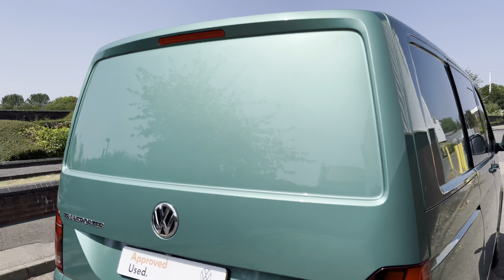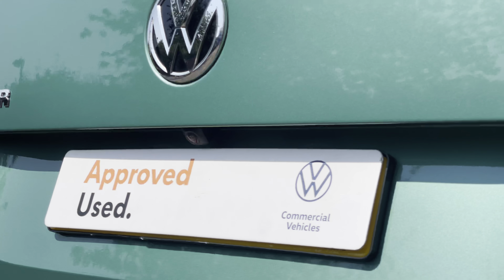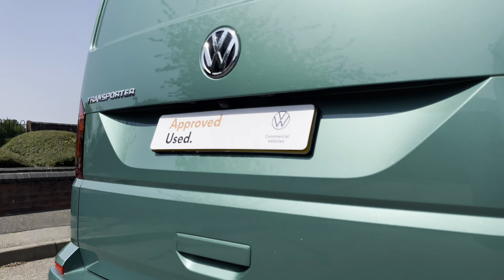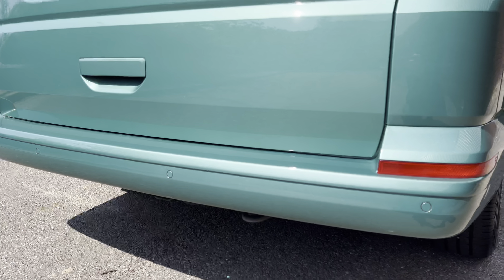To the rear of the vehicle, the Transporter comes fitted with a tailgate without a window. To aid visibility, located just above the rear number plate is a rear view camera system. This, paired with the parking sensors dotted along the rear bumper, helps you make every parking manoeuvre with confidence.